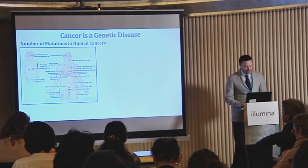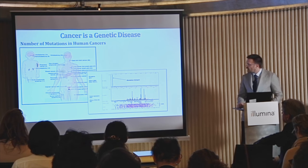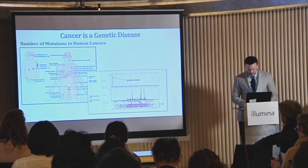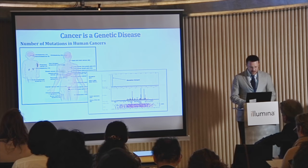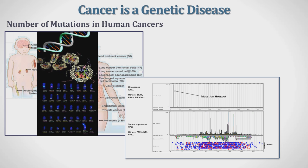In different tumor types, the number of genes that can be altered and that are playing a role varies. We need to find a difference between oncogenes, where normally mutations are focused only in one area of the gene — it's very hard to activate a gene — so all the mutations fall into one region. While in tumor suppressor genes, making a protein non-functional is very easy, and many different mutations can happen all along the coding region of the gene.